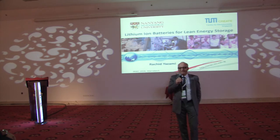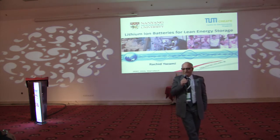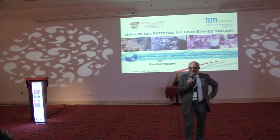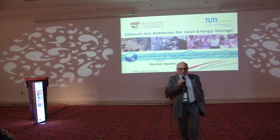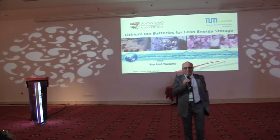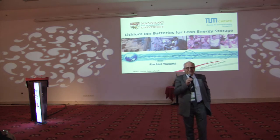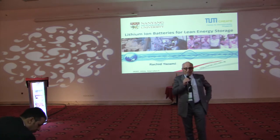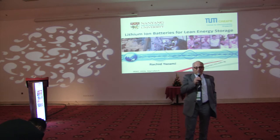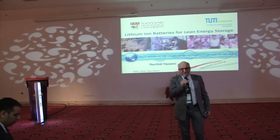Back in 1990, there was only one chemistry used for portable electronics — computers and so on — and that was nickel cadmium. At the end of 1990, a new chemistry was introduced called nickel metal hydride. Nickel metal hydride basically uses the same approach as nickel cadmium: a nickel oxide hydroxide cathode material and a metal hydride system that stores hydrogen — so it's a proton-type battery.